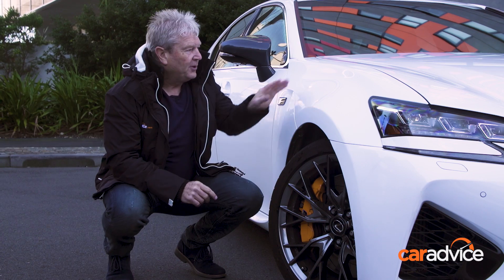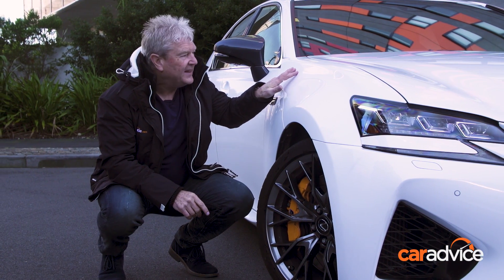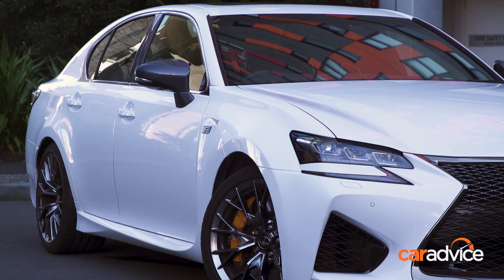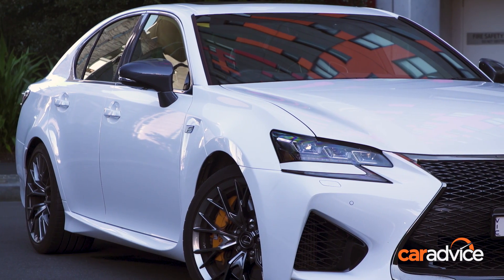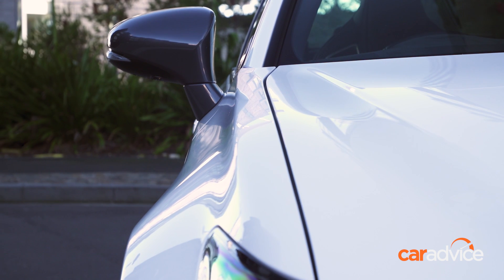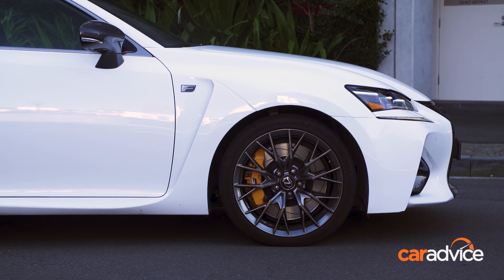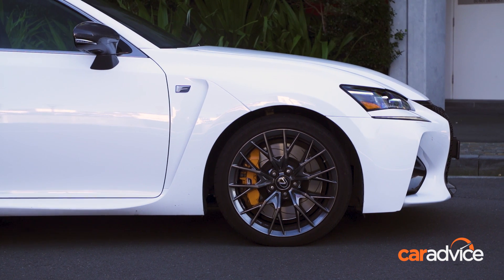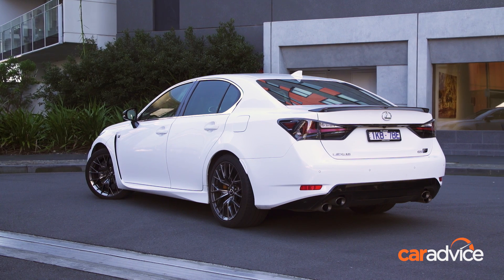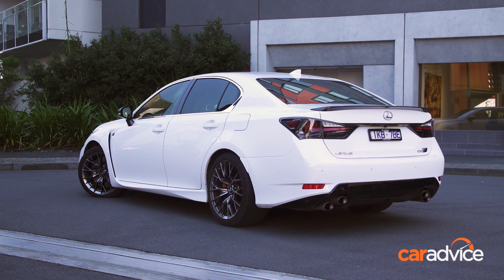Take the paint, for example. Lexus employs a multi-layered process that transforms the way the car looks and responds to the sun's rays. Five coats are applied, and the paint is baked four times. Each foundation coat is even wet-sanded between applications to give it that mirror finish. The finish is then checked by Takumi craftsmen and digital scanners. No blemishes are missed, and the white Nova colour on our long-termer is directly related to the finish on the LFA, that iconic Lexus supercar.